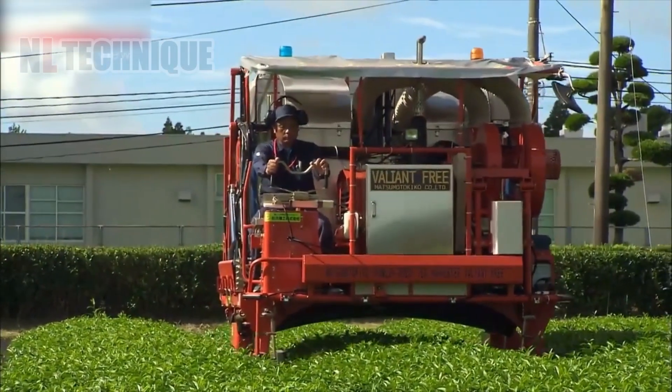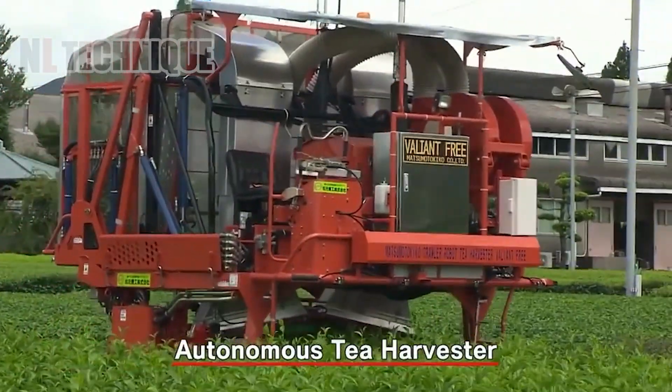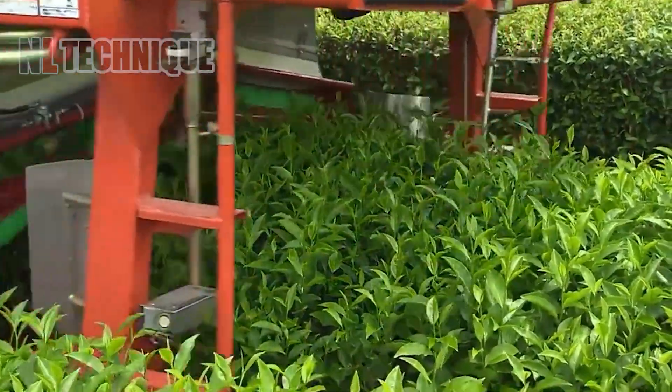Japanese innovators have come up with a machine that effectively cuts and sucks the green tea buds while keeping the plants trimmed and undamaged.